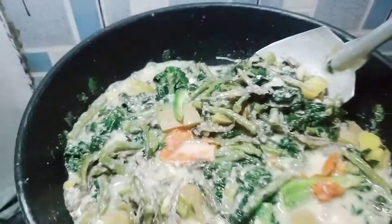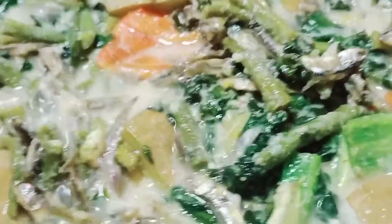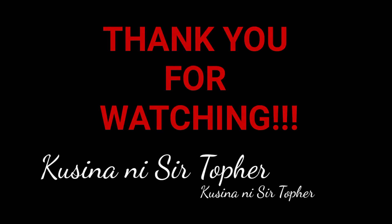Wow! Sarap! At dahil dyan, tayo po ay nakagawa na naman ng isang ulam na tinatawag na kombi ginataan ng kalabasa, sitaw, at ang malunggay. Salamat!